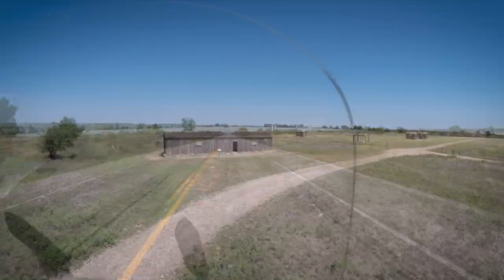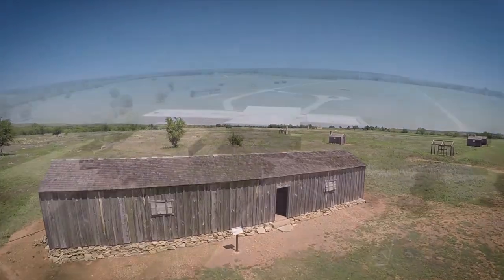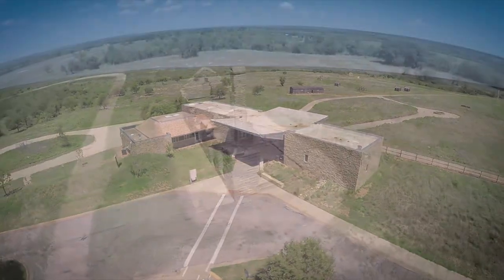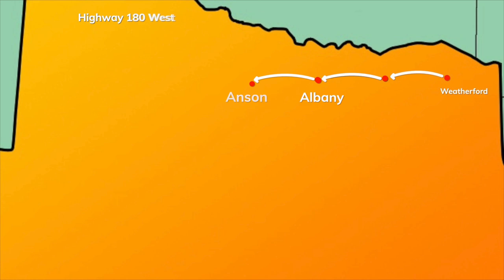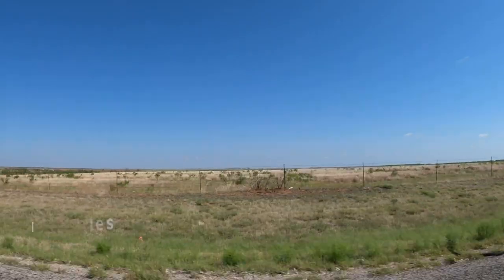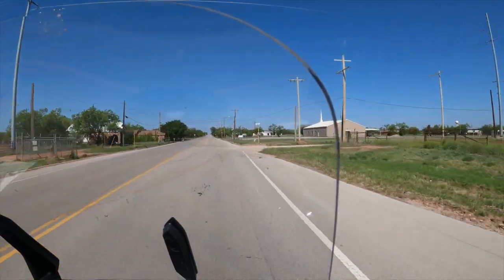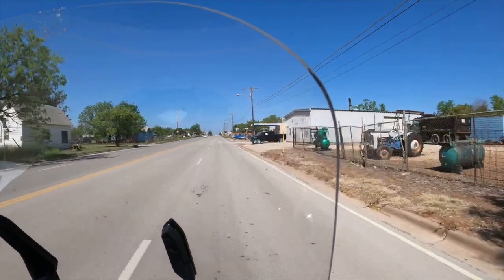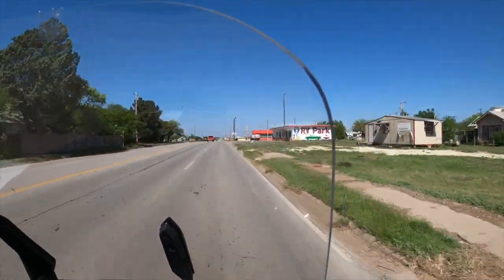If you have the time when in Albany, check out Fort Griffin State Park. The fort was one in a line of Western defensive forts from 1867 to 1881 — looks like something I might want to check out next time I'm in Albany. But today it's time to head on down the road to Anson, Texas, where the scenery is starting to look a little more like West Texas — just kind of flat and dry. Welcome to Anson, population 2,430. Anson is part of the Abilene metropolitan area, and if you thought there was very little to see in Albany, there's even less to see in Anson.